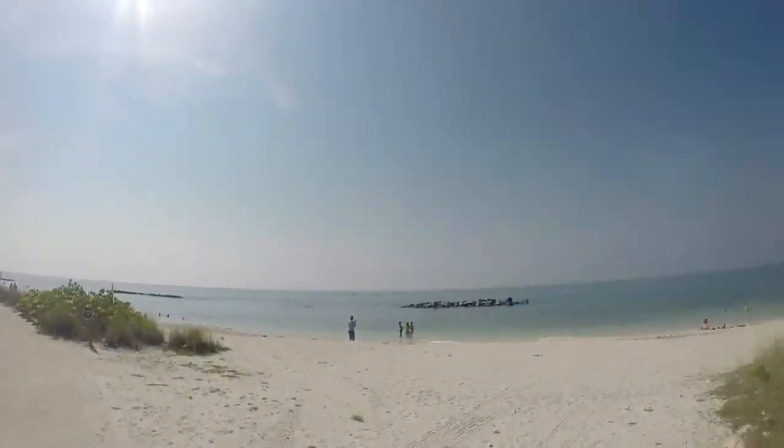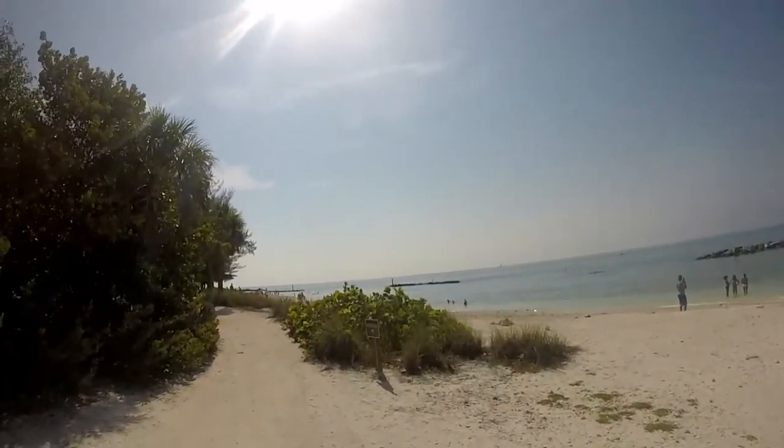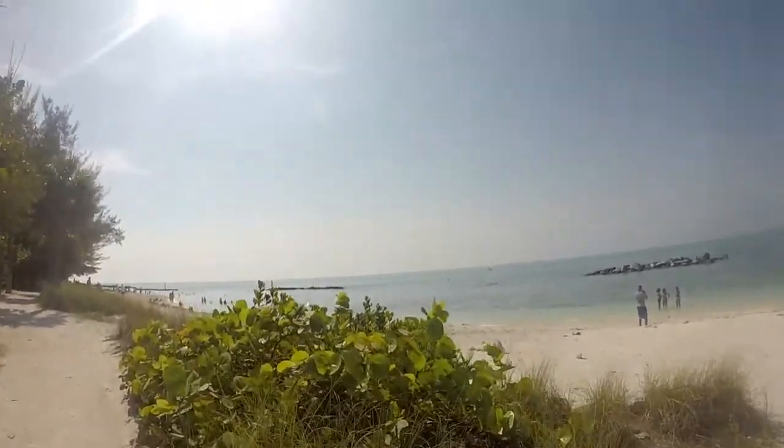The beaches in Key West are absolutely amazing — that's if you're not into big waves. But if you're into surfing and big waves, Key West is probably not the place for you.